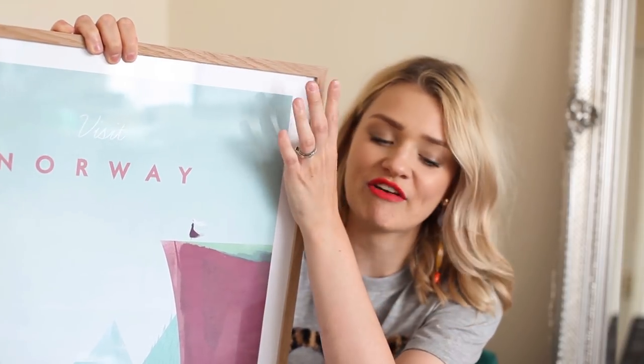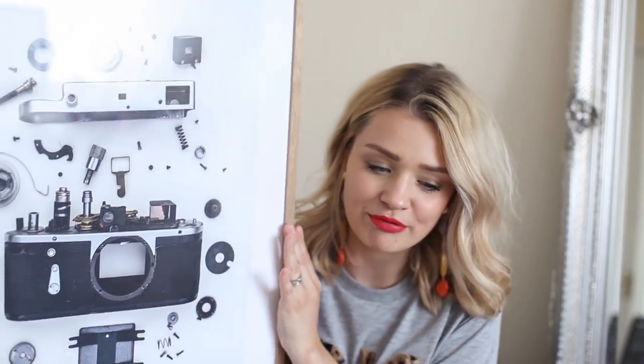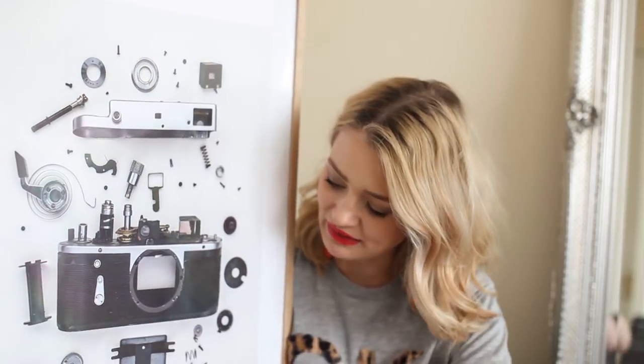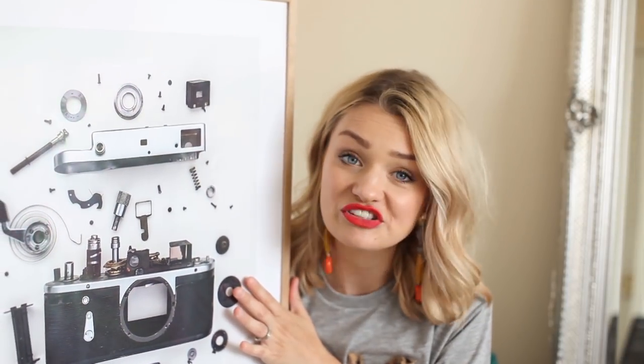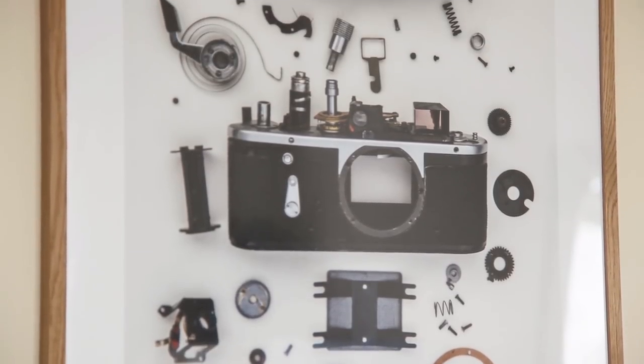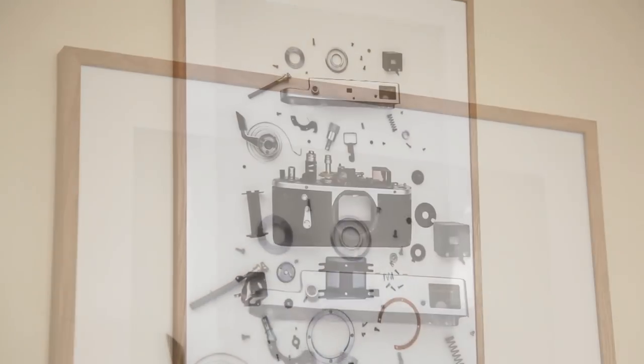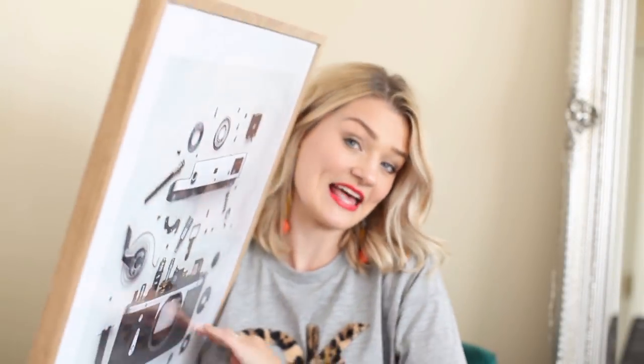Next up from Desenio we have this print which is actually more for Chris's office. If you didn't know, Chris my husband is a wedding photographer, so it's quite fitting. This is a print of a camera that's been taken apart — hopefully that never happens to any of our cameras! I just really liked this, I thought it was kind of mechanical and interesting. I could look at this all day and see how many screws there are. It's kind of like a where's Wally thing. It's just cool and different, I haven't seen anything like this anywhere else.